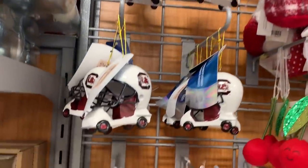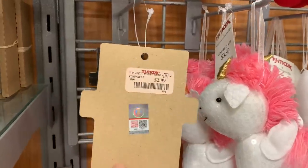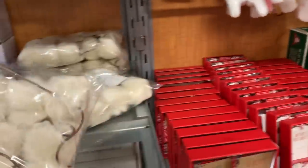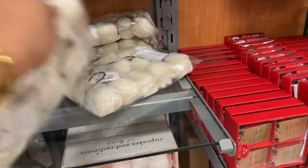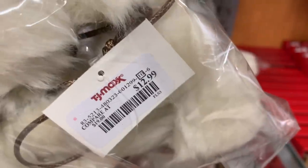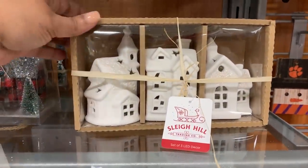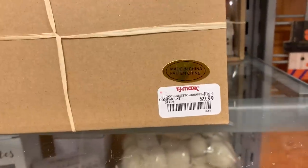They don't have a lot of the hanging ornaments but they did happen to have Gamecocks and of course Clemson. With this one I was trying to figure out what it was — at first I thought it was a garland and then I realized these are ornaments. These are little fluffy ornaments, like little pom-pom ornaments. So cute, love those.